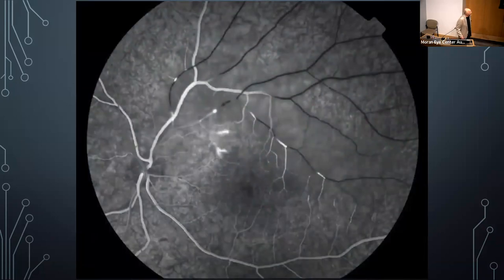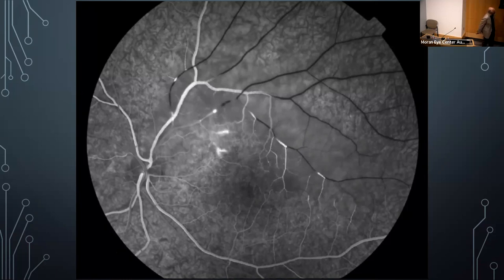Another case shows sectoral filling of veins during angiography — the veins are trying to collect dye but can't perfuse it nearly as well as they should. This sectoral filling pattern is somewhat pathognomonic for Susac disease.